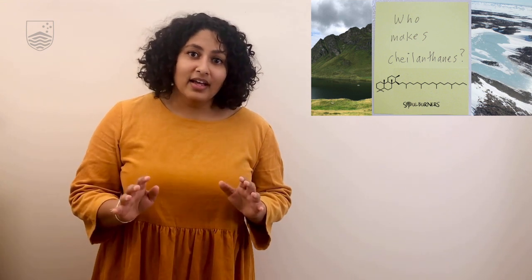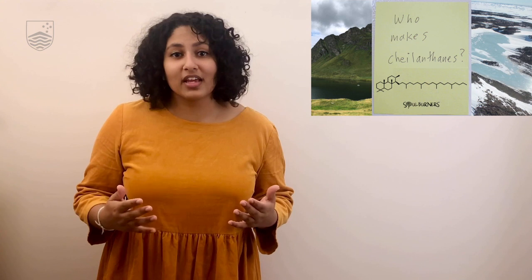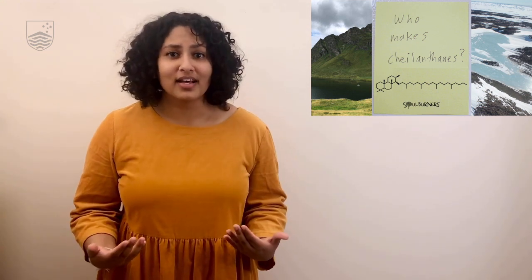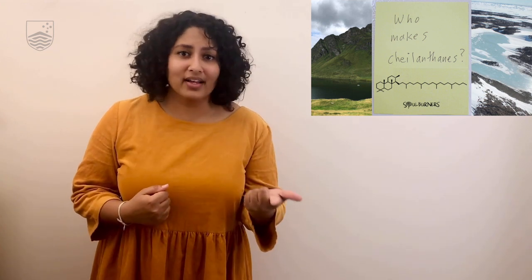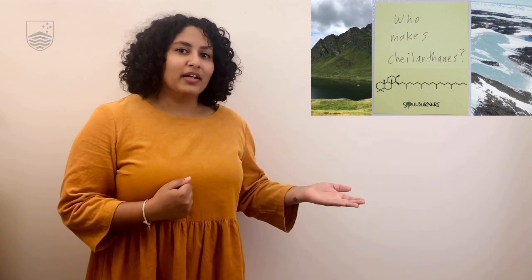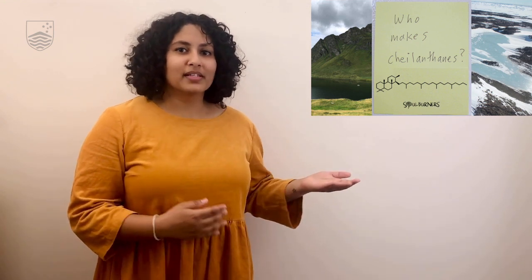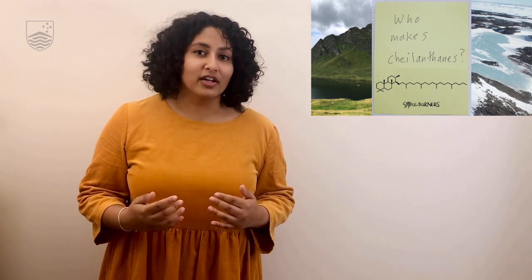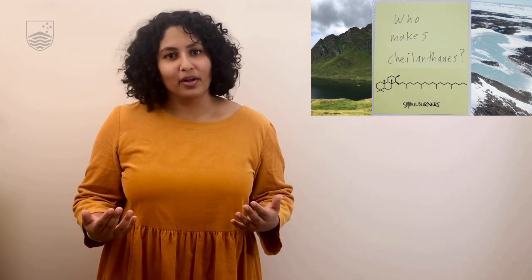This discovery means we need to re-look at everything we know about the early evolution of life. And I have so many more soul-burning questions, such as how and why are these organisms making chylenthanes? I want to meet whoever wrote this post-it because I want to share my discoveries with them. I hope to keep using my research to answer soul-burning questions. Thank you.